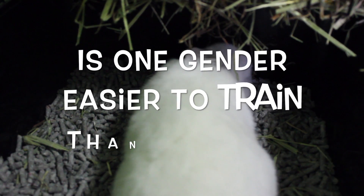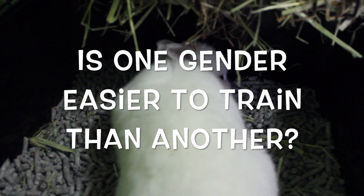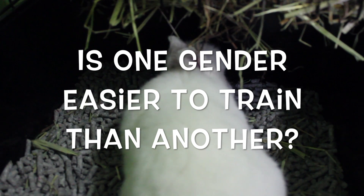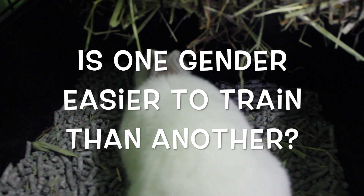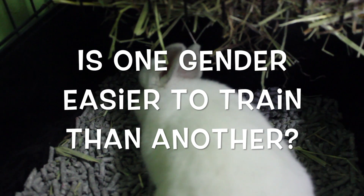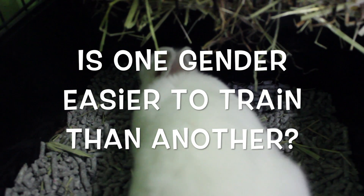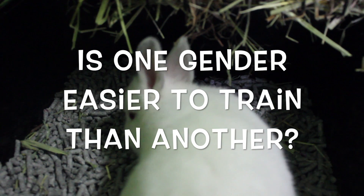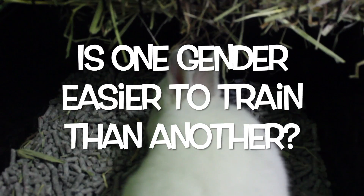Is one gender easier to train than another? No. While some rabbits may be easier to train than another, this has nothing to do with gender. However, I will say that fixed males and females — like neutered males or spayed females — are going to be much easier to litter box train than an unfixed rabbit. This is because rabbits, before they have been desexed, have a lot more hormones and are going to want to mark their territory. It's not impossible to train an unfixed rabbit, it's just a little bit harder.